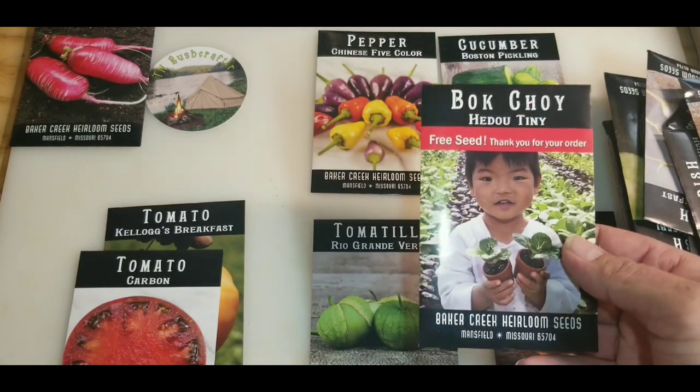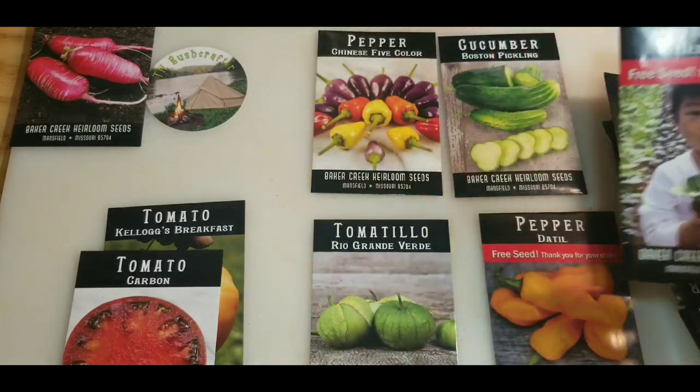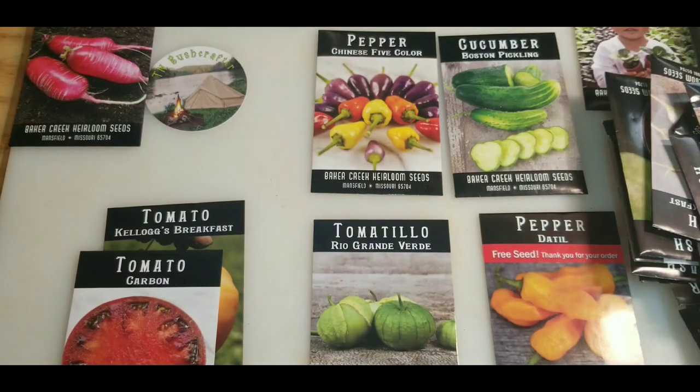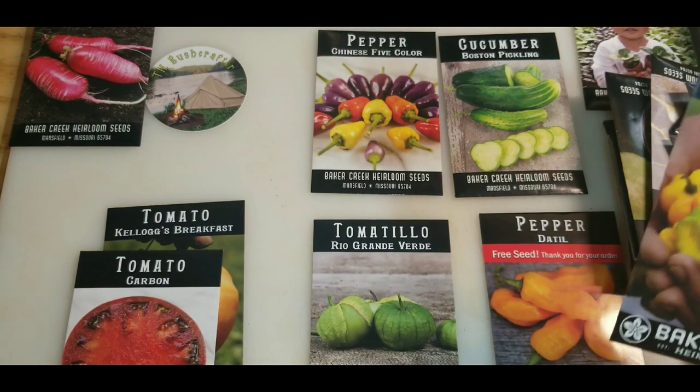Tiny bok choy — I've already got a few packs of that. It's okay. You'd have to grow about 40 of them for a meal for a few people.